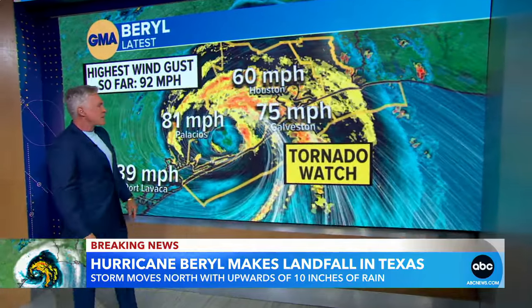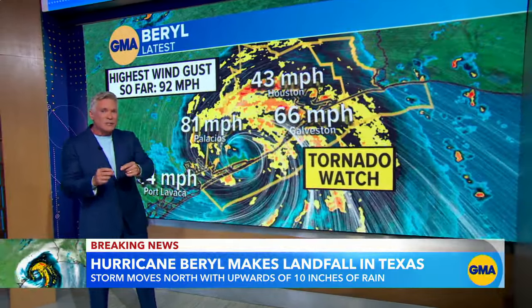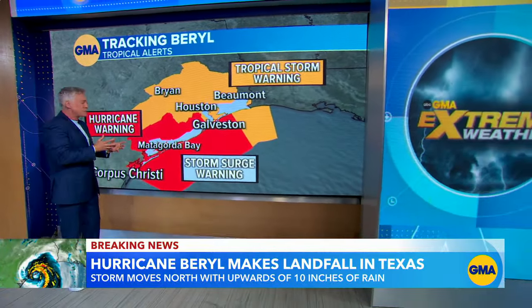So 66-mile-per-hour winds in Galveston — we have a tornado watch. We've had tornado warnings, a couple of them already this morning, and it's going to be a real problem with the landfalling storm to have the possibility of tornadoes.